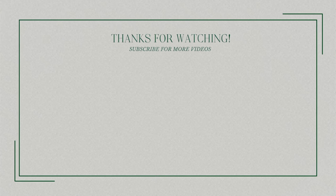Engage with me in the comments — I miss you guys, I haven't talked to you in a long time. Hope you have a lovely day and I will see you all in my next video. Bye guys!